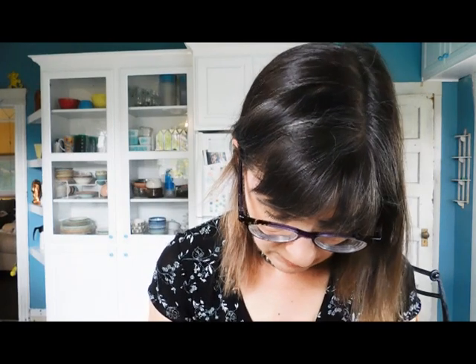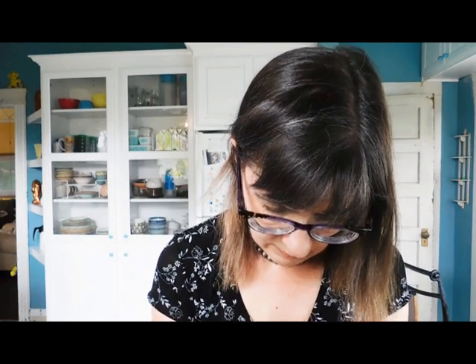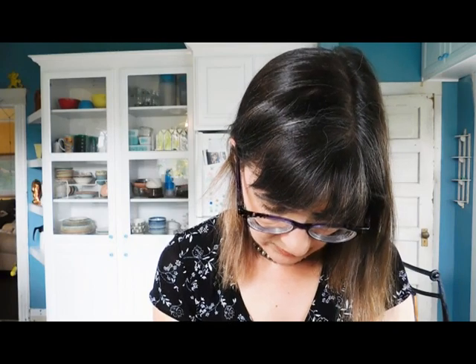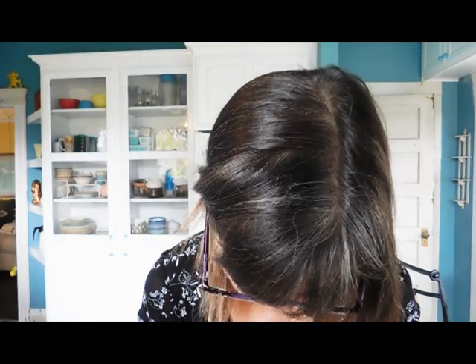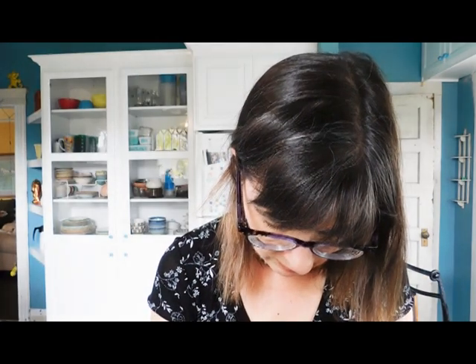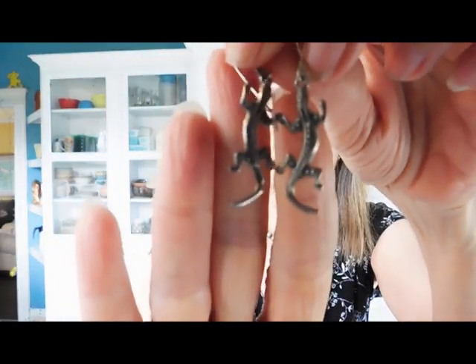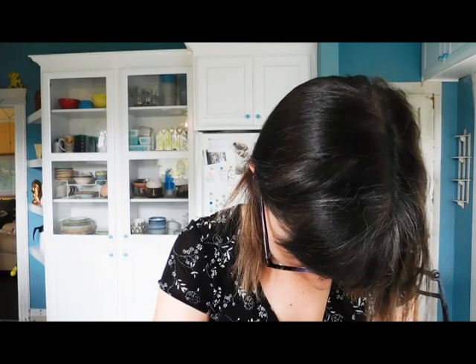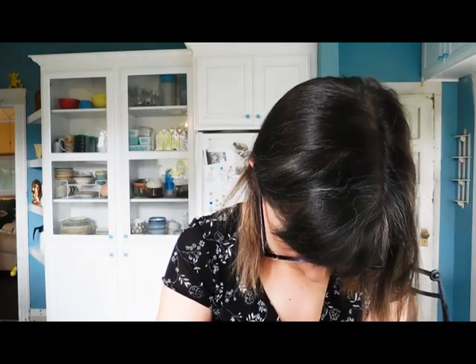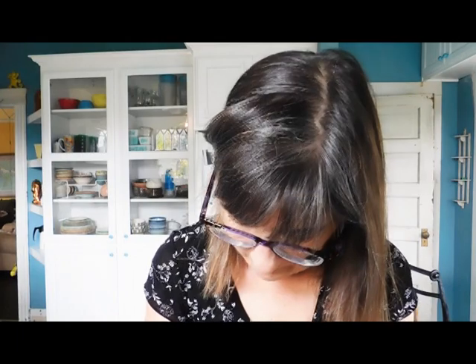Oh, lizards! I'm just going to dump all these earrings out because some of them are broken — there are some shell earrings in here that clearly have broken. Let's see if we can find the other lizard — yeah, there he is. Oh my gosh, these are cute. I'm finding a lot of things I want to keep. I want to keep the lizards; they're so cute.